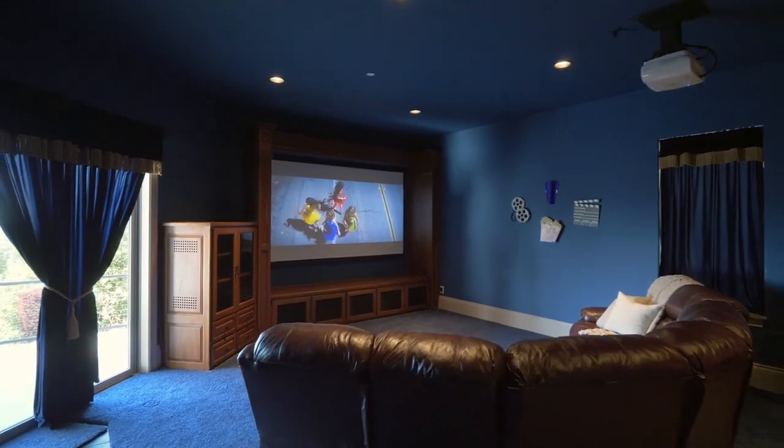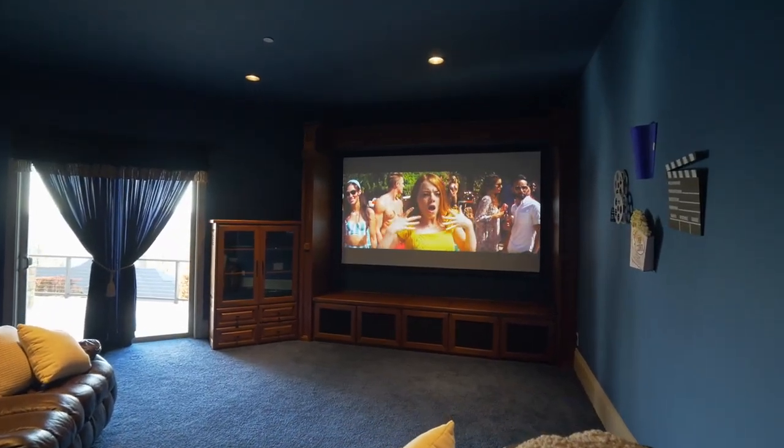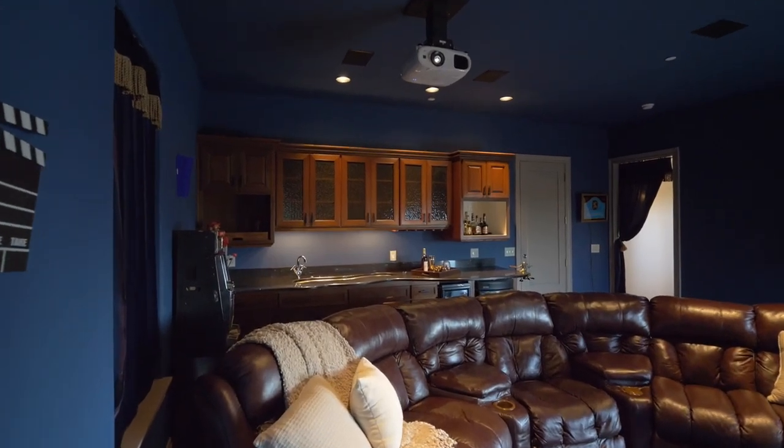Enjoy movie night in the theater room with a 9-foot screen, surround sound, and a beautifully designed wet bar with granite countertops.